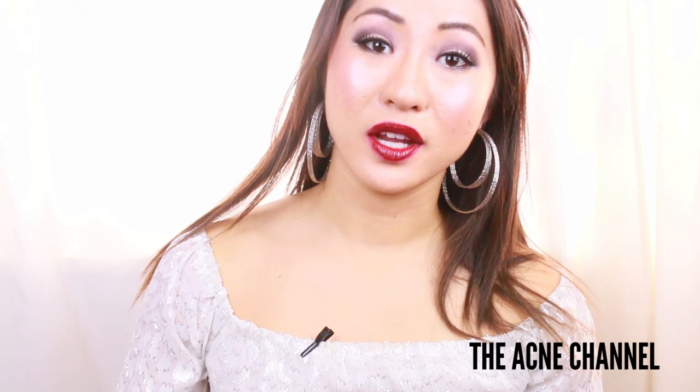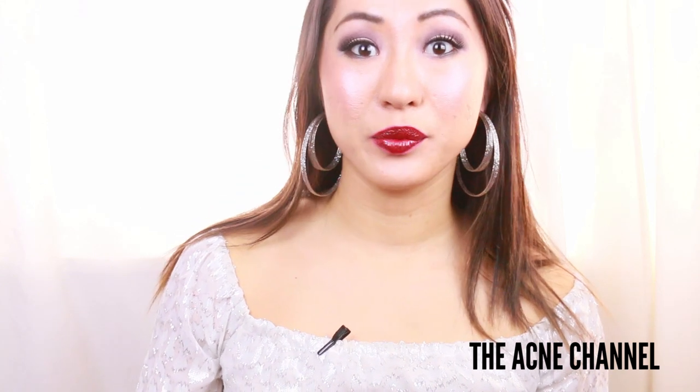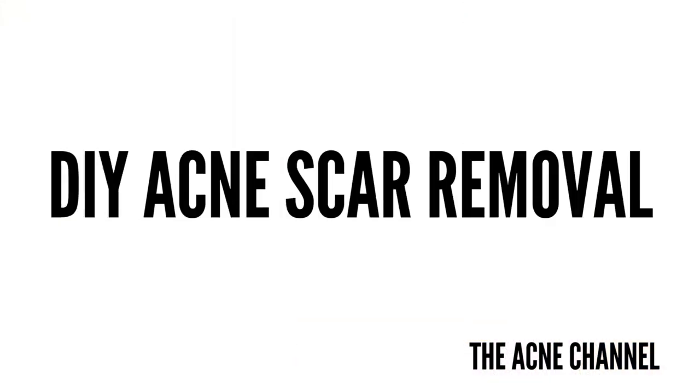Hello, Perfect Beauties. My name is Daisy and welcome to the Acne Channel.